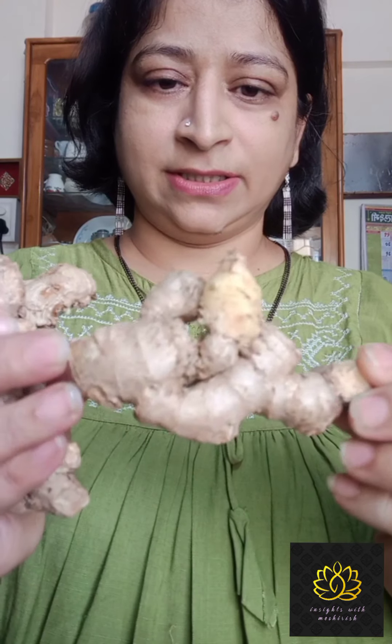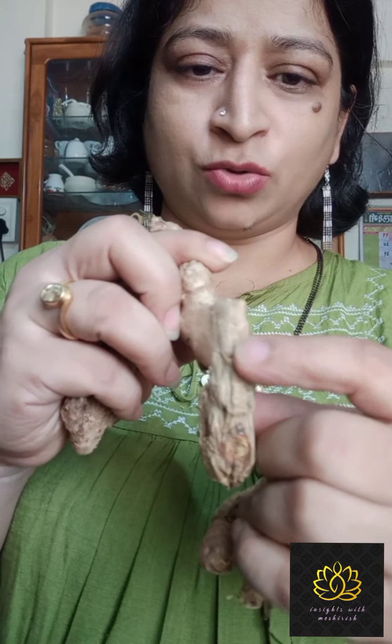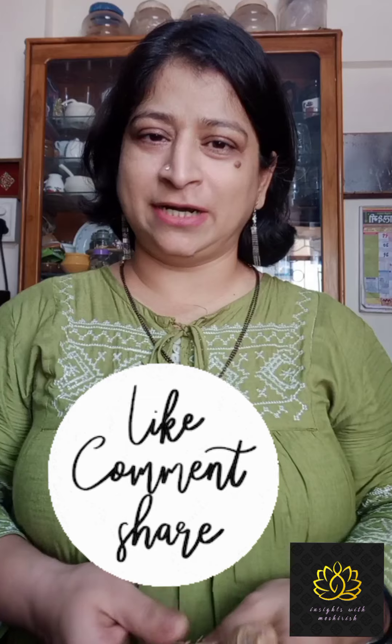This is a good ginger. Do not forget to share it with your friends. Stay tuned for another tip. Thank you very much for watching.